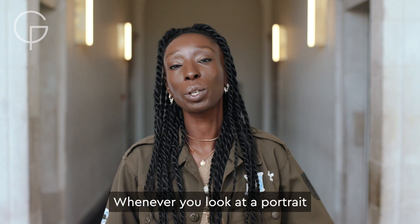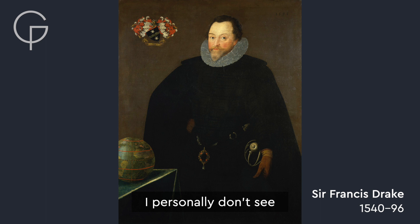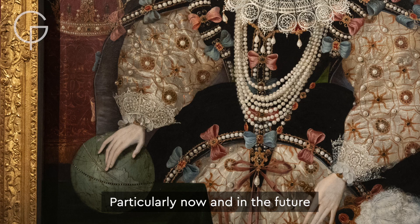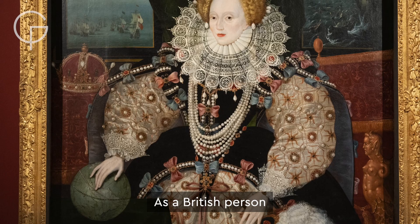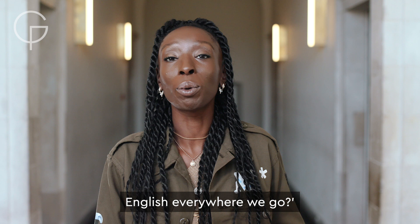Whenever you look at a portrait, particularly a portrait about British aristocrats and royals, I personally don't see anything uncomfortable in them, but I can imagine that for many British people and their families it could certainly be extremely uncomfortable looking at these images. Particularly now, where we really understand the impact of the transatlantic slave trade and colonialism. As a British person, most of us don't think to themselves — why is it that everyone speaks English everywhere we go?